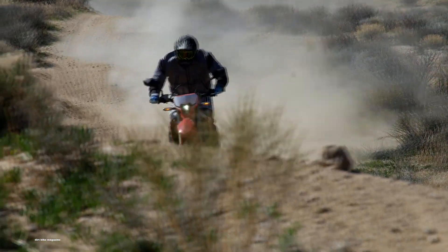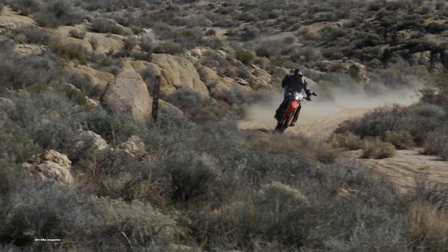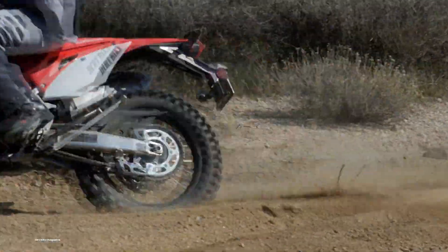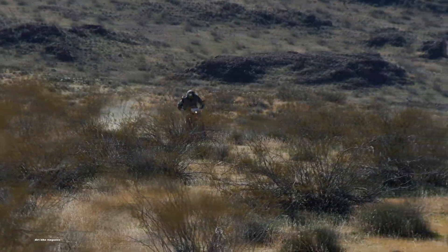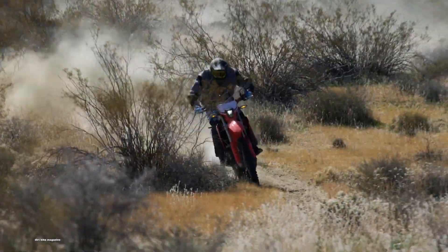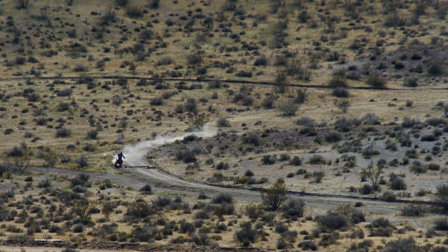These specs, however, come at a premium. The Honda costs $9,999, putting it at the most expensive out of all the bikes listed here. But with these specs, it could be worth it. Thanks for watching guys. Make sure you leave a comment below on whether you agree with my top five dual sport motorcycles. If you think I've missed one, drop a comment below and let me know what I've missed for the next video.